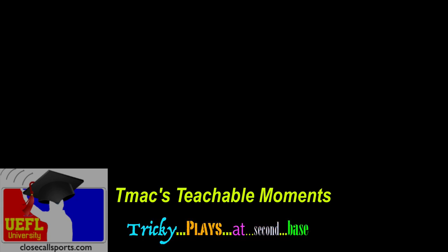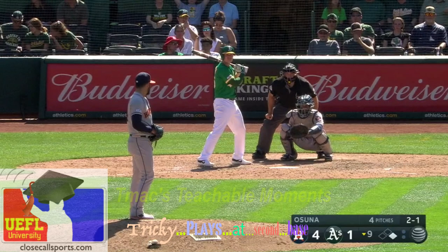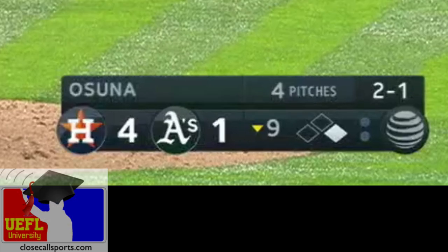Zero for creativity on the series name. This first play takes place in Oakland, where it's the bottom of the ninth inning. Houston leads 4-1. We have a runner on first base and a ground ball up the middle.